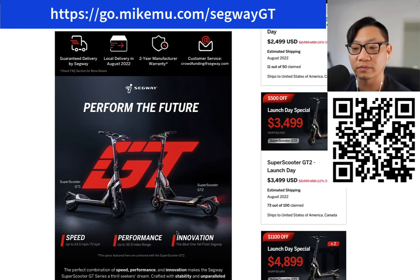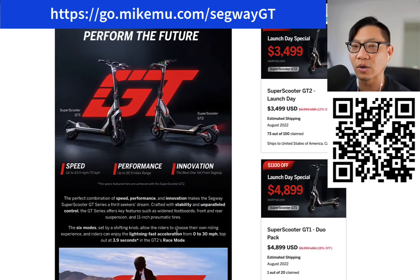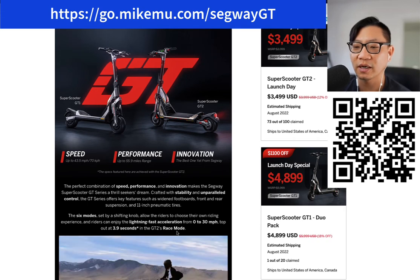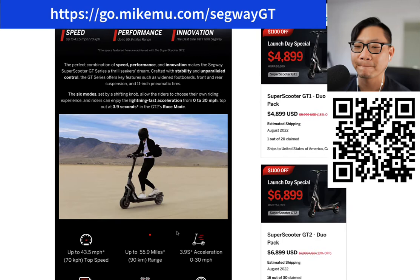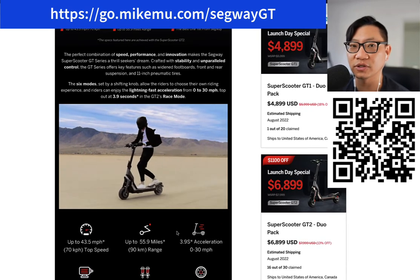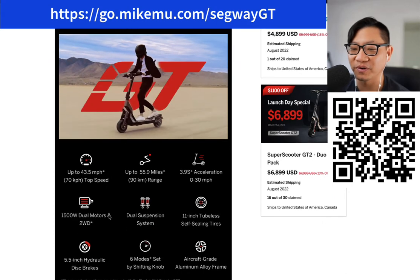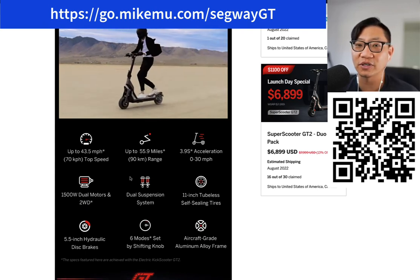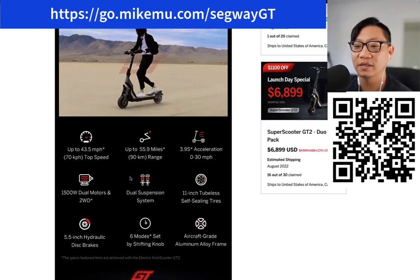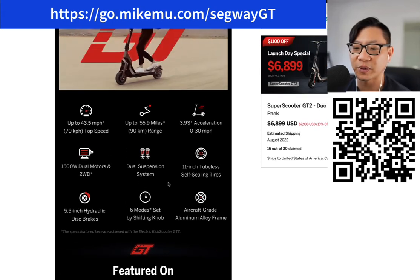I think this is going to be the safest one that you can get right now. It's so safe — I feel like they basically took a motorcycle type, like a performance motorcycle chassis, and made it into a little electric scooter chassis. Zero to 30 miles per hour tops out at 3.9 seconds in GT2's race mode. I'm probably not going to do race mode at all unless I'm out in the desert where it's flat. 43.5 miles per hour top speed, 55.9 miles range, takes eight hours to fully charge. 3.9 second acceleration is great. It's got dual motors — two wheel drive. The dual suspension system is great.